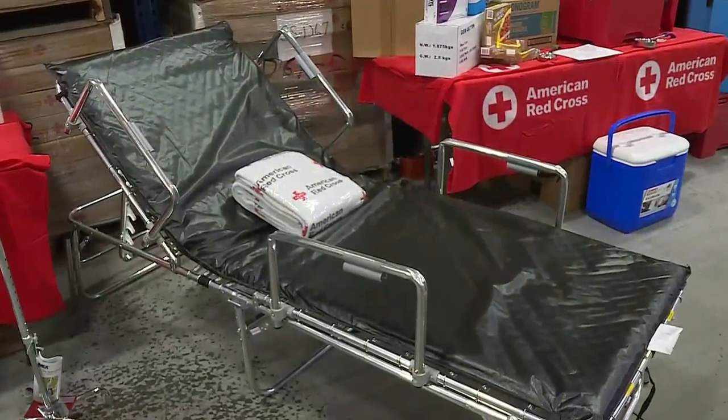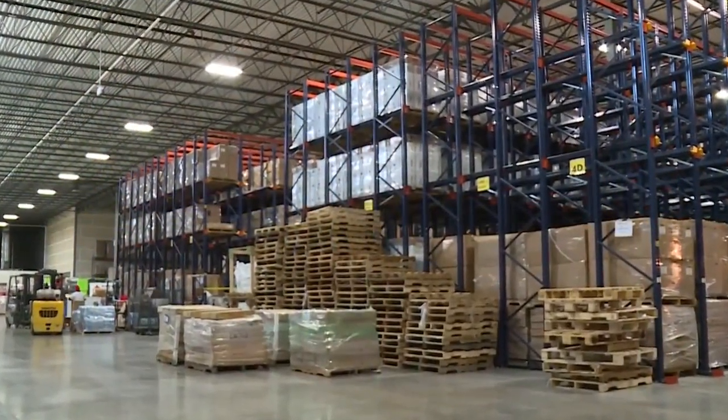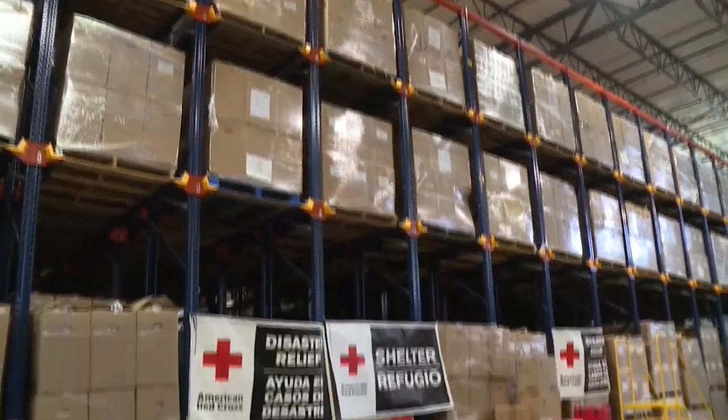Anything that's needed to open a shelter — whether that is the cots and the blankets, some of the auxiliary things that go along with that, things for babies that come to the shelter, power strips and extension cords. There is row after towering row of shelves stocked from floor to ceiling with everything needed to rapidly respond to any kind of disaster anywhere it occurs.